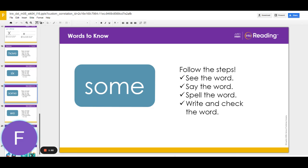Sammy ate some berries. Say the word again after me. Some. The word some is spelled with four letters: S-O-M-E. Let's spell it aloud. S-O-M-E.